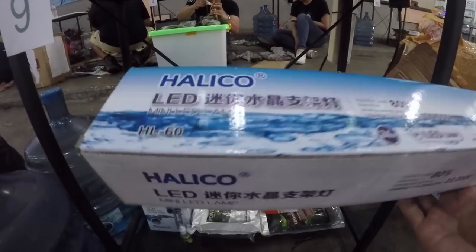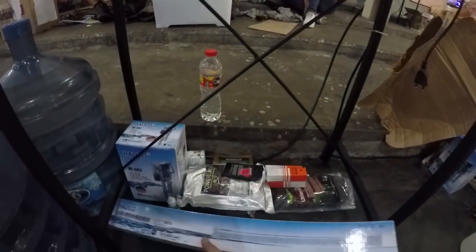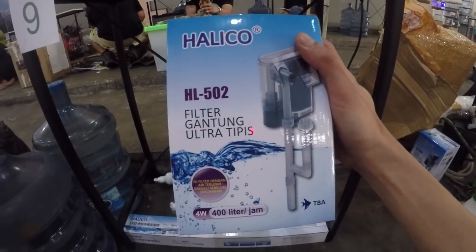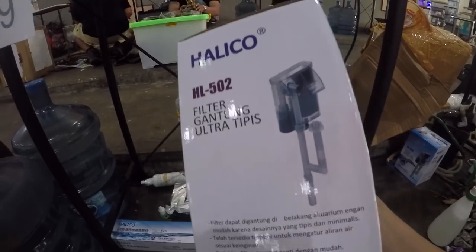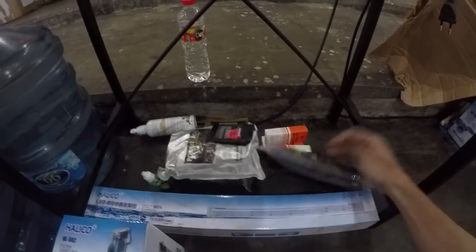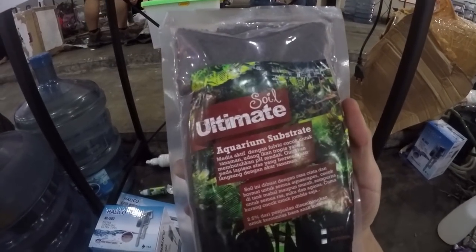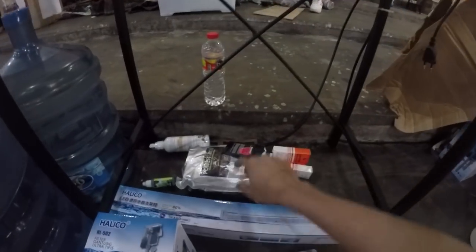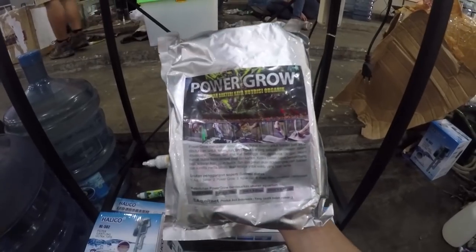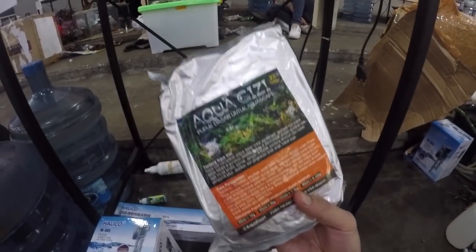Filternya juga dari Haliko — filter gantung Ultra Tipis. Terus dapat soil dari Aqua Jaya, Soil Ultimate. Terus dapat lagi Power Grow, dan ada Aqua Gizi.